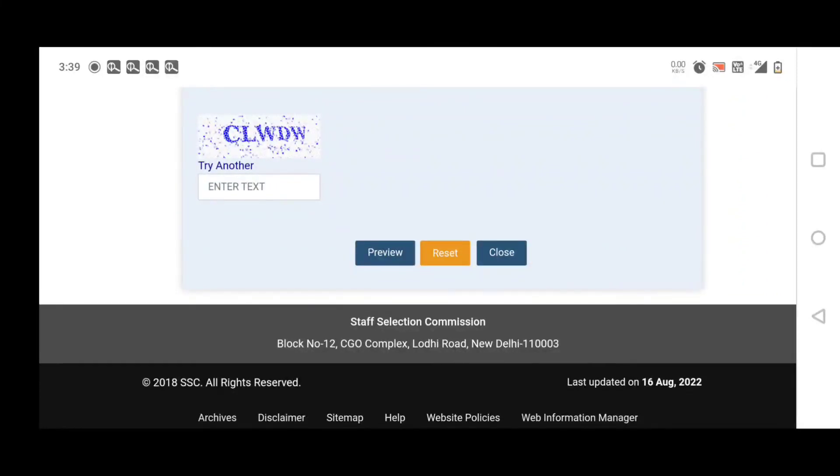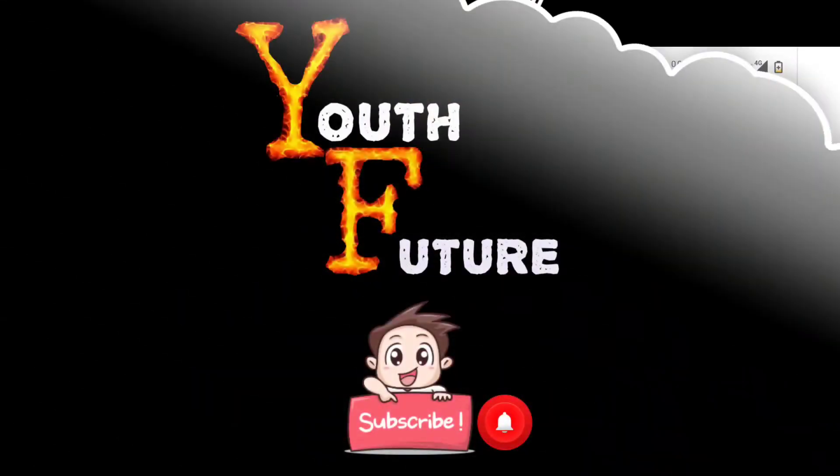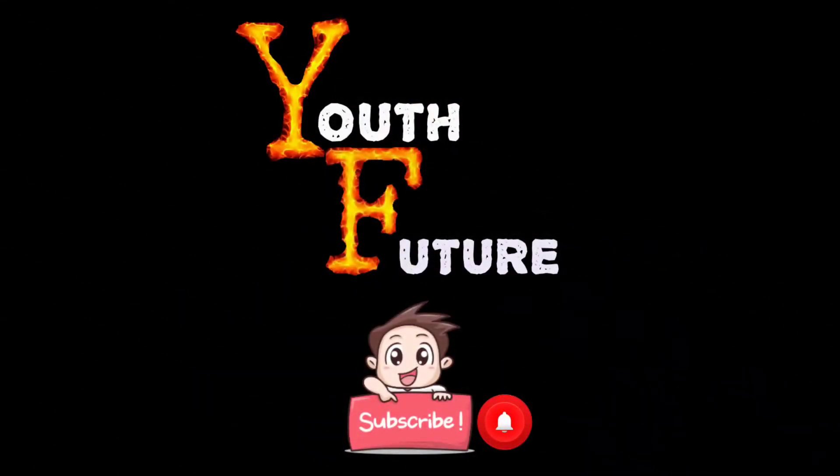It will be easy to apply. If you have any doubts, please like, share, comment, and subscribe. Thank you.